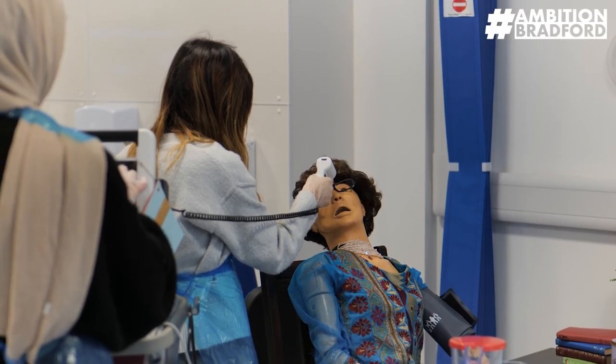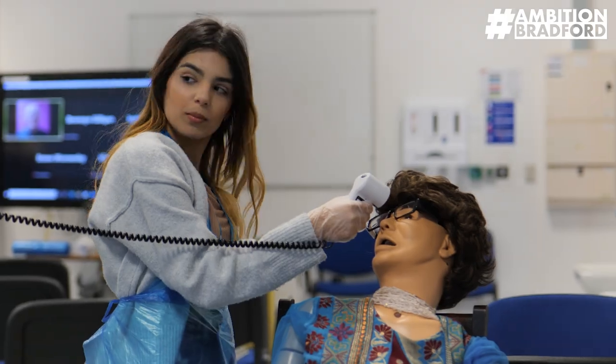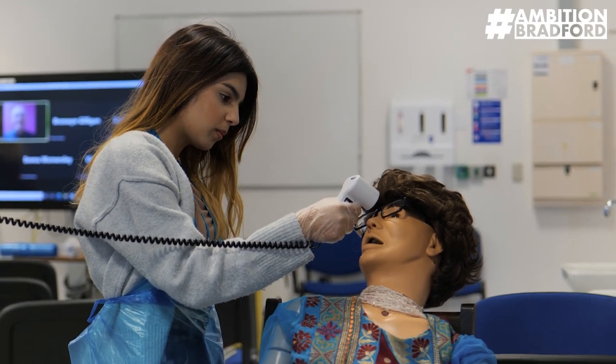The first year starts with taking the basics of healthcare related courses, which includes things like communication, protection of adults and children, safeguarding, working in health and social care, and reflection.